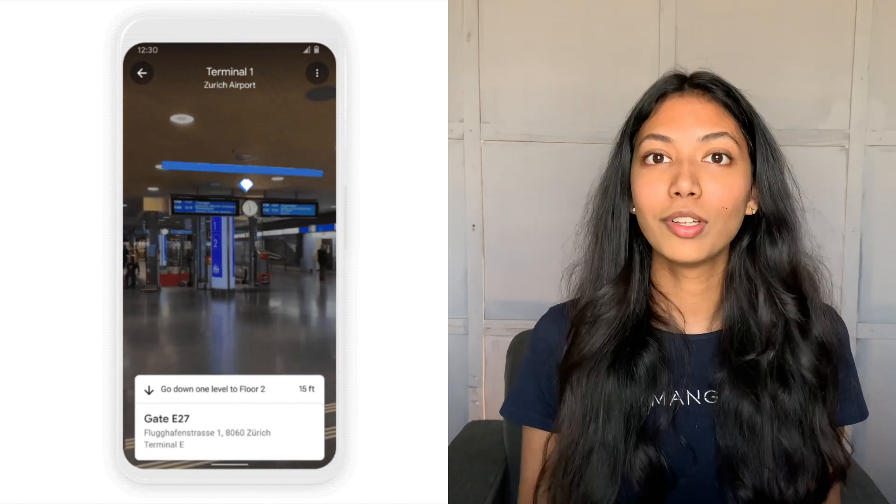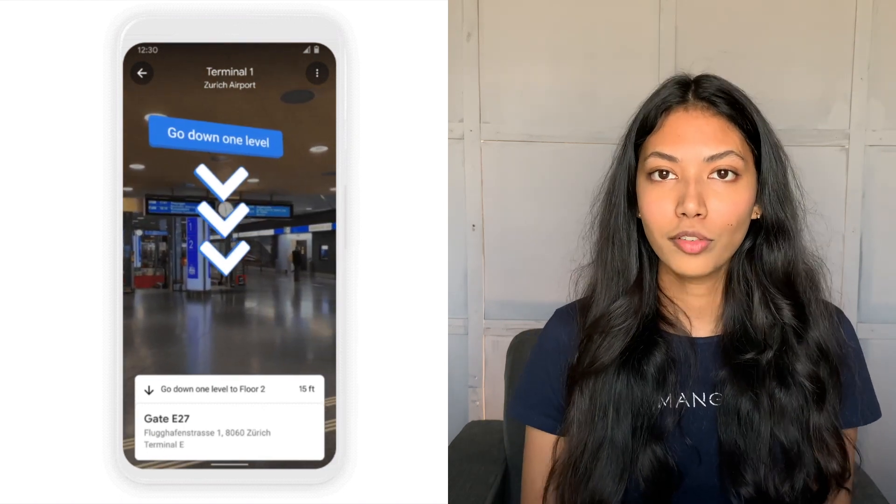Live View makes use of a lot of different types of object recognition — identifying exactly what type of objects are located in the images it's looking at, and also identifying their exact positions. By doing that, it's able to help us navigate indoors, which is honestly a pretty big deal.